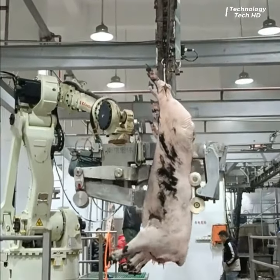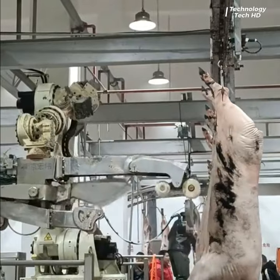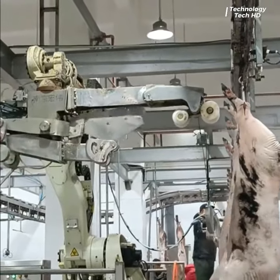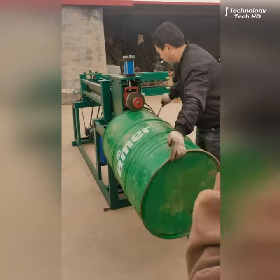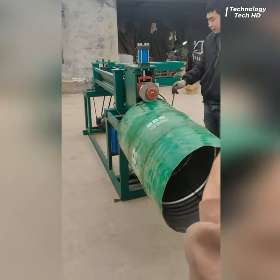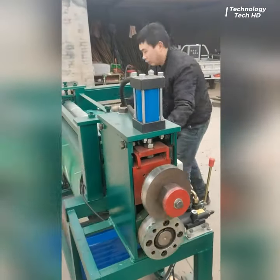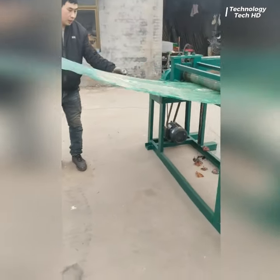This robot is used in slaughterhouses for cutting pig carcasses. Precision barrel processing system — a machinery designed for the efficient and precise manipulation of iron barrels. This system seamlessly combines cutting and straightening functionalities.